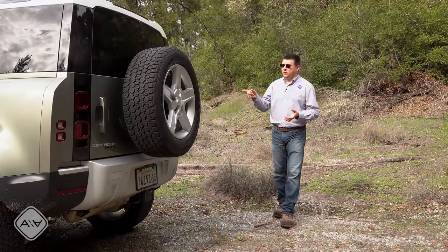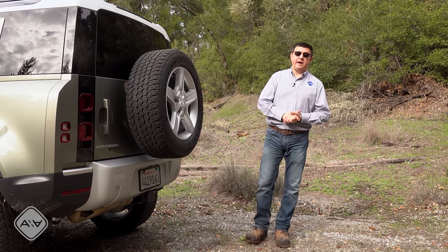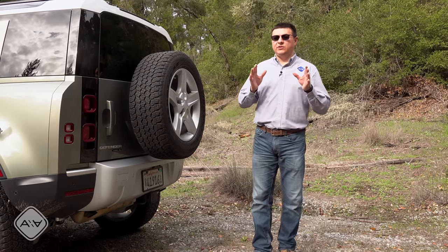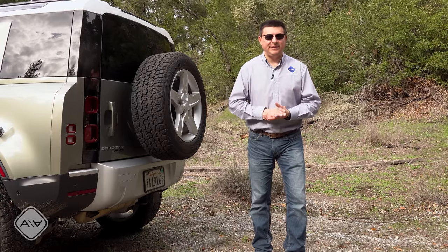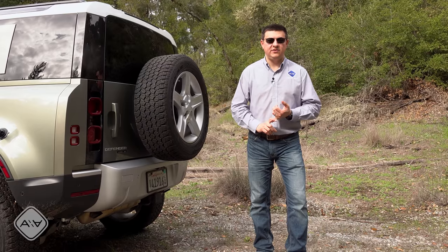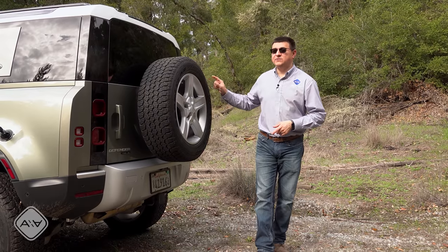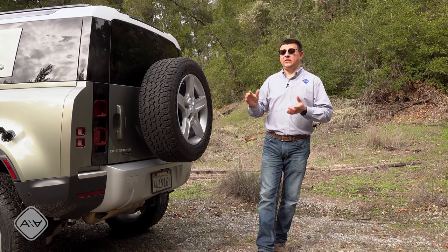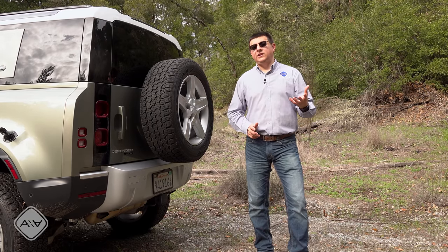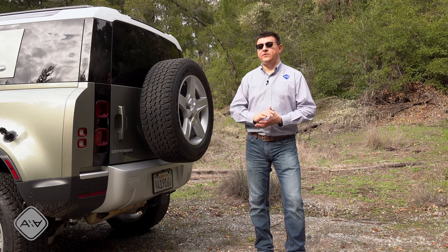When Land Rover first announced the towing capability of the Defender, I was honestly pretty shocked — the model I'm driving today can tow up to 8,201 pounds. There aren't very many SUVs that will tow over 8,000 pounds; you're basically looking at full-size SUVs like a Ford Expedition, or a Dodge Durango which tows up to 8,700 pounds. Basically nothing else in the same size class as the Defender will tow this kind of weight, so if you want to go off the beaten path and tow a big trailer while doing it, the Defender is one of the very few options available.